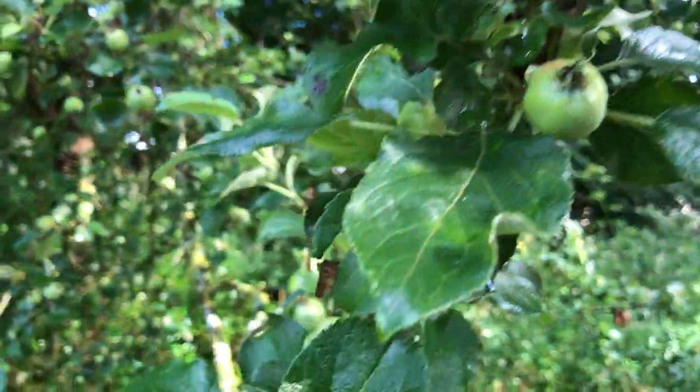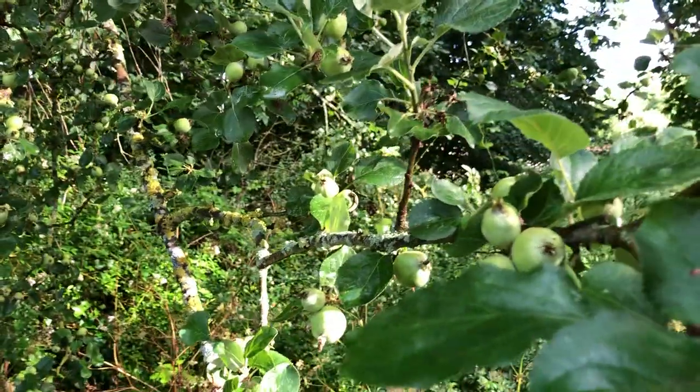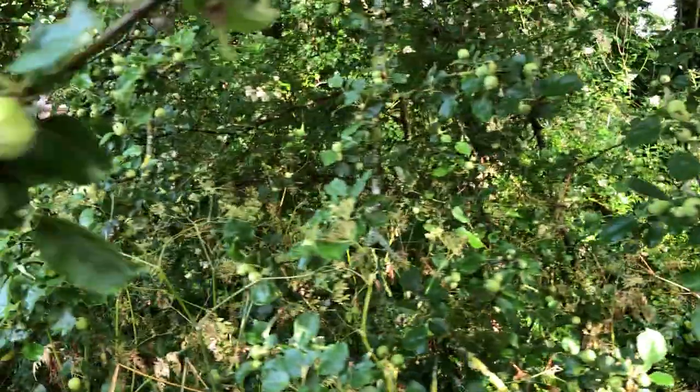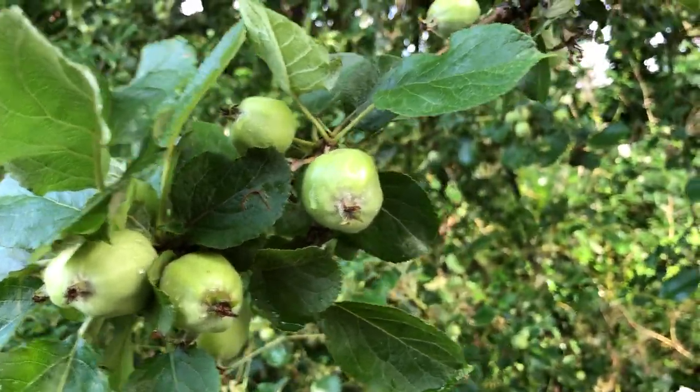Apples, as you can see, are forming on the tree. You can see this is a golden delicious. It was planted here by an apple core, so it was an unintentional planting, but we let it grow and the apples are delicious when they're ripe.